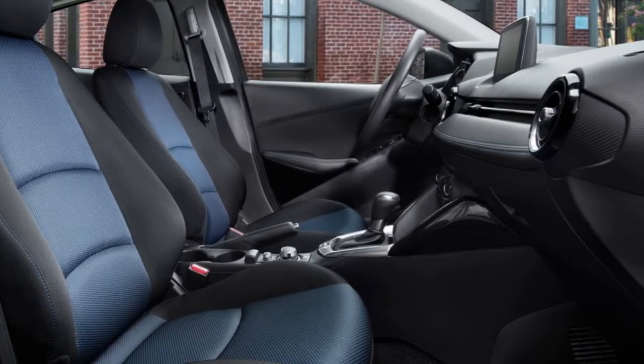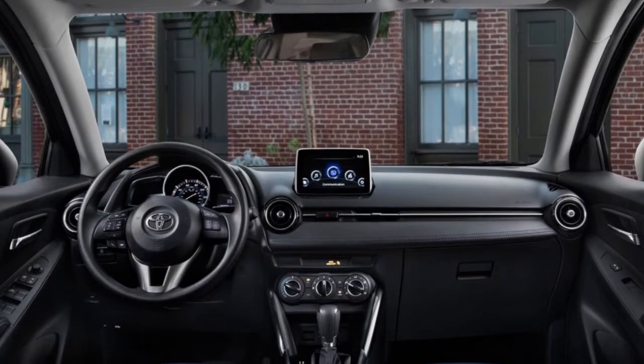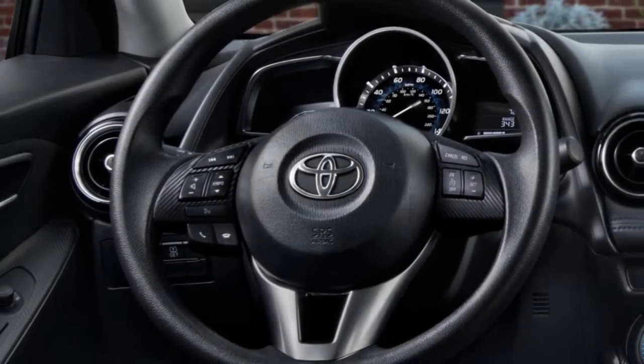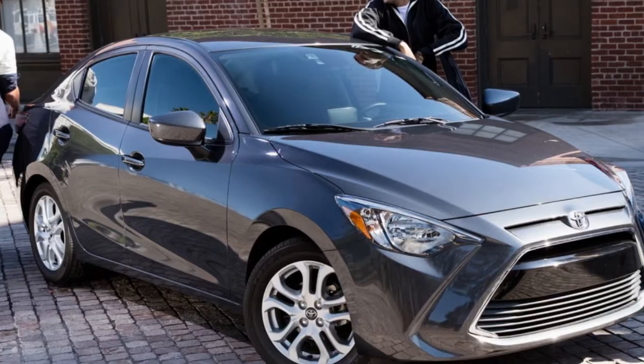Sport mode button — embrace your sporty side. The available sport mode button on the center console of Yaris iA allows you to enable sport mode, which adjusts the engine control unit and shift points to give a sportier feel to your drive.